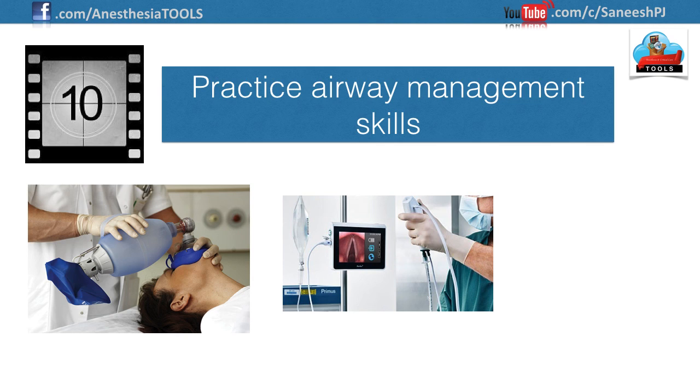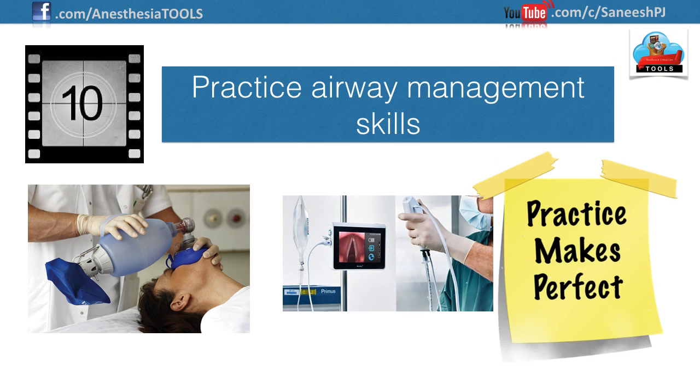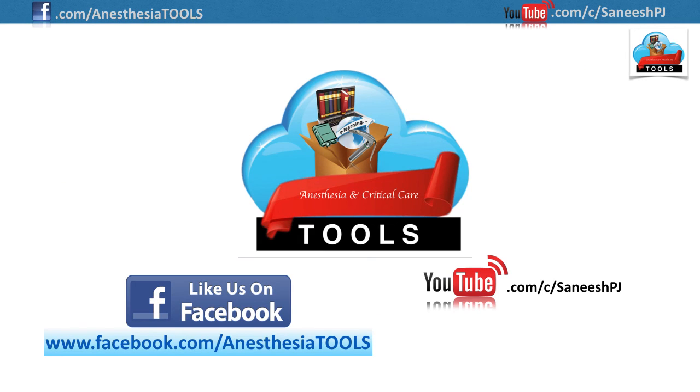Number ten: invest time in learning airway skills. Knowledge of airway anatomy and regular practice of airway maneuvers are very important. You may also practice life-saving difficult airway management techniques — such as fiber optic bronchoscope-aided tracheal intubation — in normal airways under supervision or on mannequins, so that the skill may be confidently applied in demanding, difficult airway scenarios. Remember, practice makes perfect.